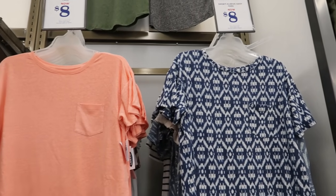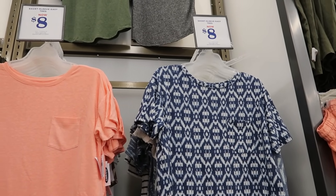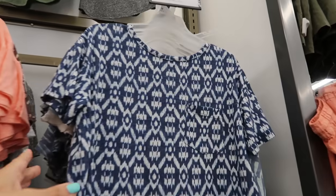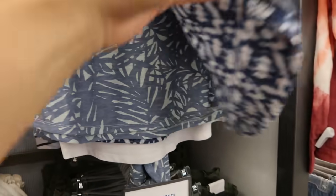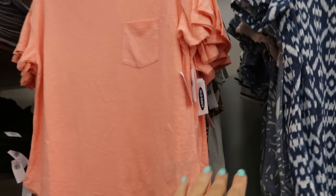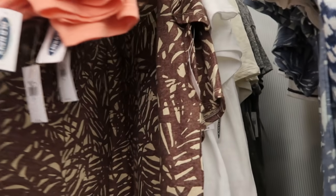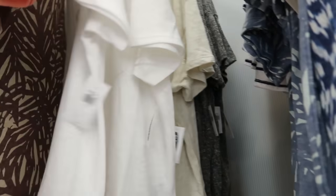I don't remember ever seeing these — they're a linen blend short sleeve easy tee, on sale for $8, normally $14.99 to $16.99. One side has a blue print with a little pocket and crew neckline that scoops down slightly in the middle, plus a blue palm print. There's also navy and white stripe, orange, palm with brown and beige, and solid white.